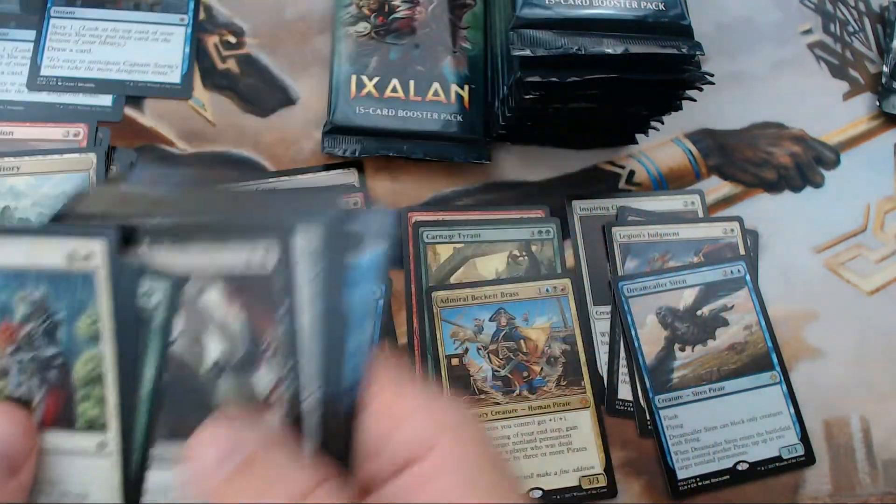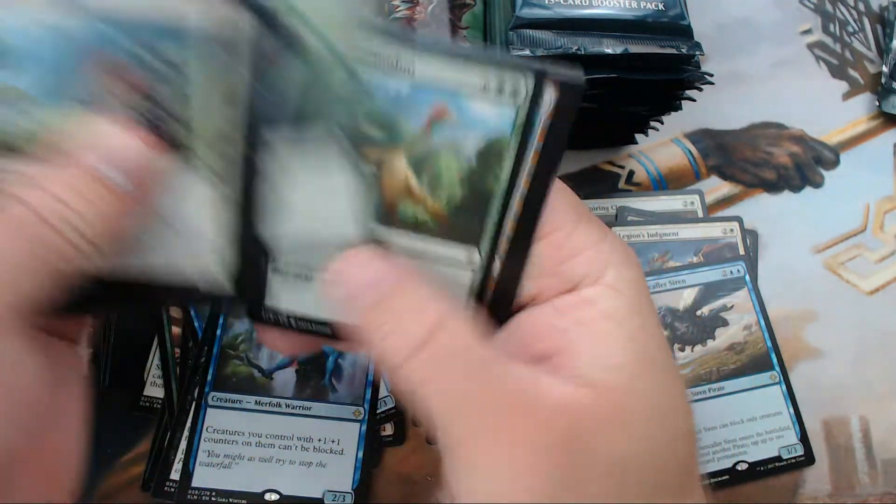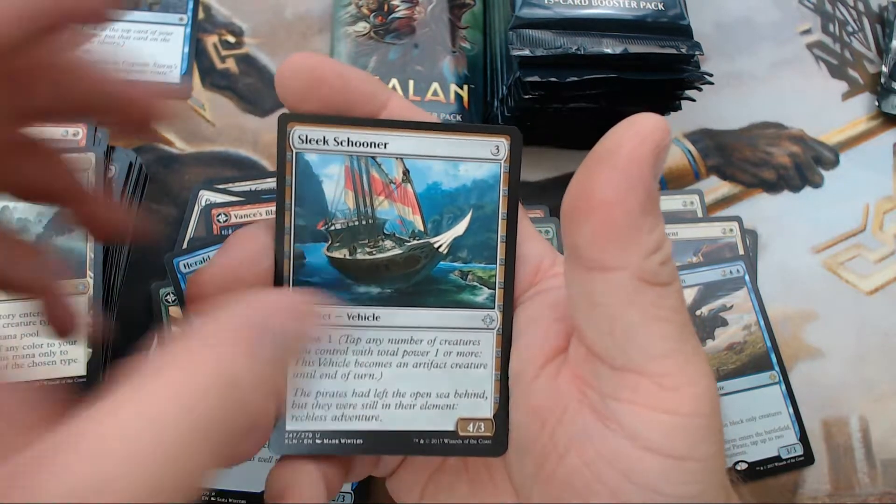Second Opt! Only took us a third of the box. We have a Sleek Schooner.